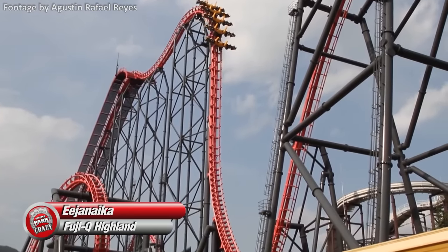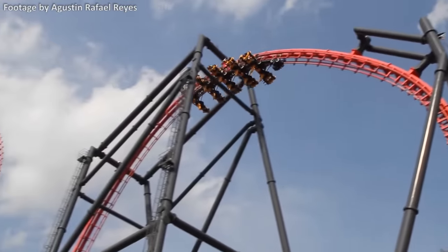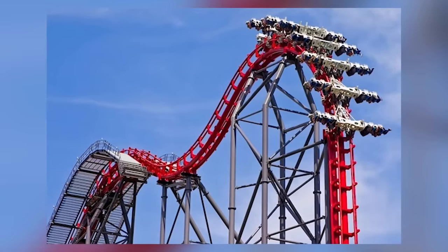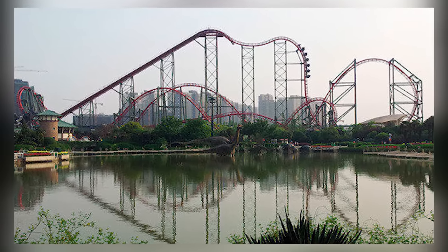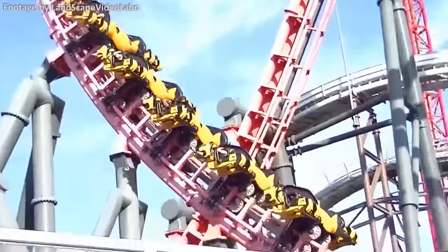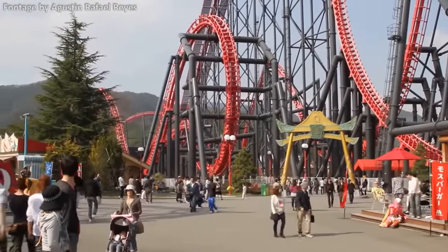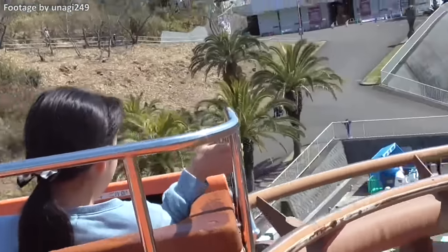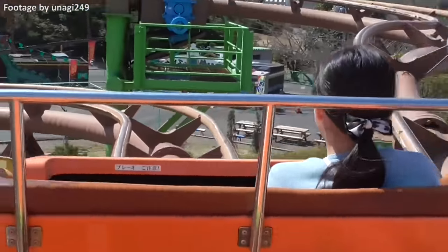Before we get to the number one spot, here are a few honorable mentions. First and most notable is Eejanaika at Fuji-Q Highland, an S&S 4th Dimension roller coaster. There's no denying this is one insane ride experience, though it isn't really unique to Japan — X2 at Six Flags Magic Mountain is essentially the same model, and another S&S 4th Dimension coaster exists at China's Dinosaur Park. It didn't have any notable elements that separated it from the other coasters on this list, but it's an ultra-intense 4th Dimension ride experience that makes it absolutely worth noting. Next is the Wild Mouse at Misaki Park — a Hopkins Wild Mouse that takes guests on a slow winding course with wonky looking turns and tiny airtime hills. It certainly is strange, but it's not really unique enough to make the list.